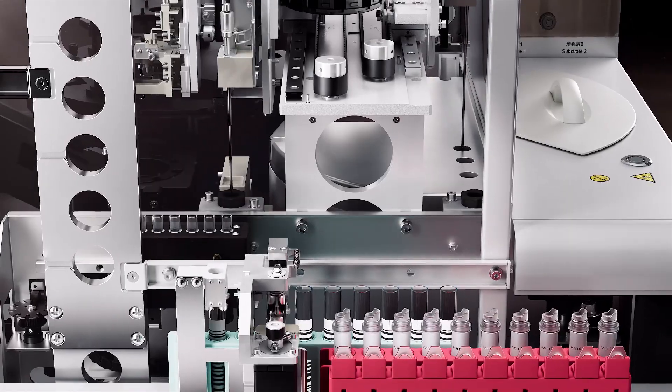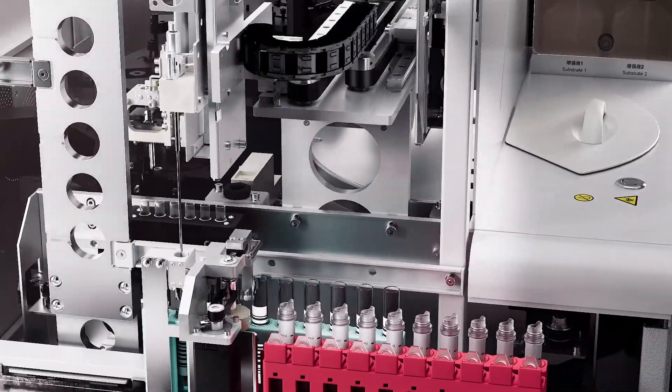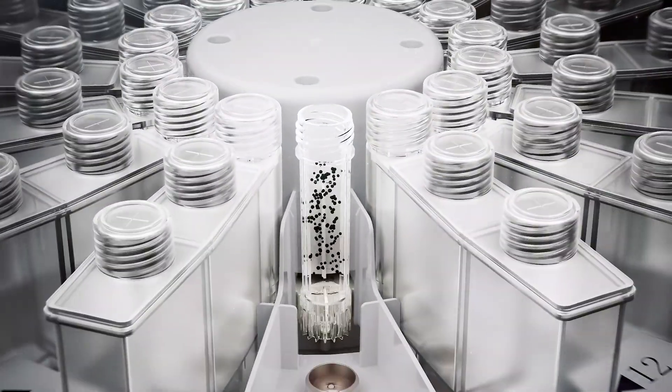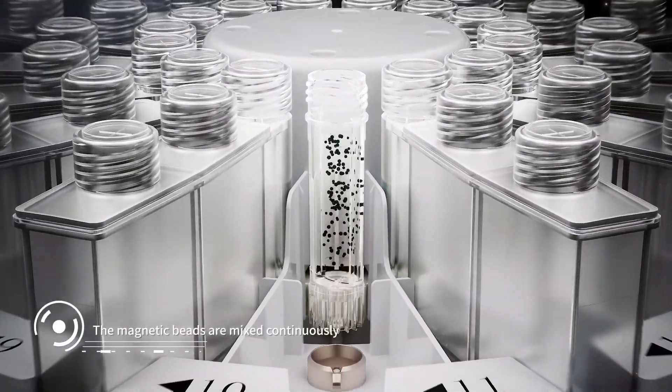Keep the test reagent refrigerated at 2 to 8 degrees and the bottle opening period shall be 30 days. Continuous mixing is applied to prevent magnetic particles from settling.